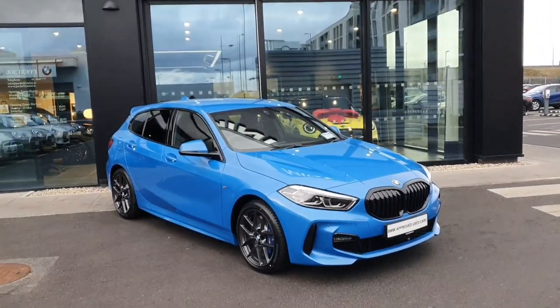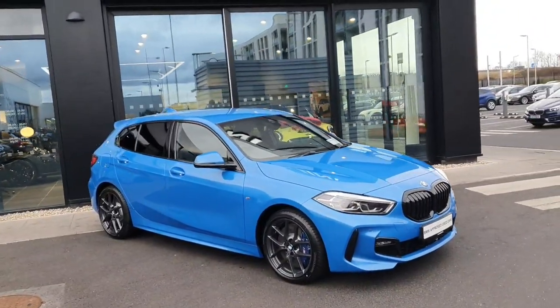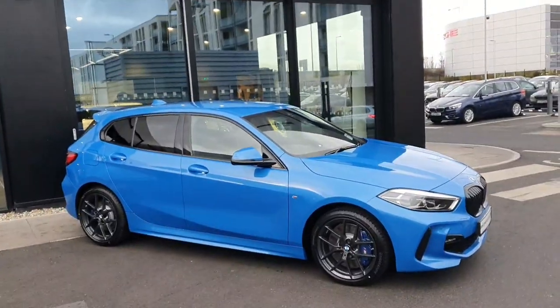Hello everybody, Michael here from Joe Duffy BMW, just here to show you this gorgeous 2023 brand new registered demo 1 Series BMW M Sport with an M Sport Pro pack.